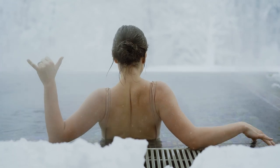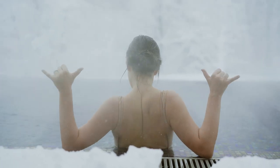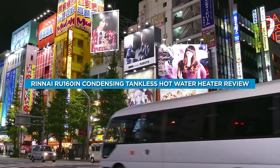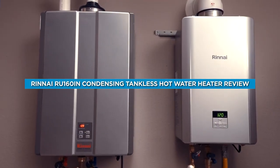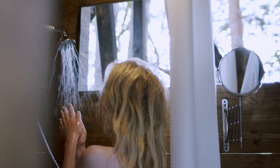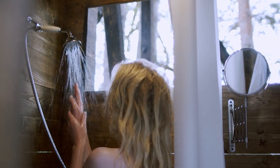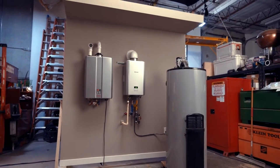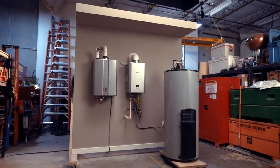A reliable hot water heater is an essential part of any household. One of the most popular options on the market is the Rinnai RU160N Condensing Tankless Hot Water Heater. This unit is known for its high energy efficiency and ability to provide an endless supply of hot water. But is it worth the investment? In this video, we're going to take a closer look at the Rinnai RU160N and see if it lives up to its reputation.